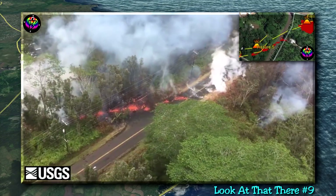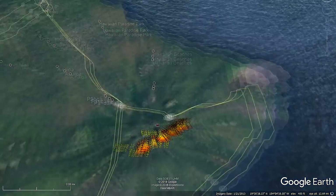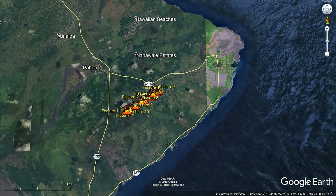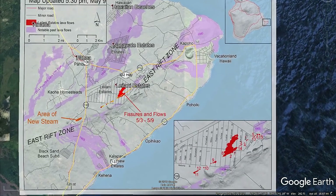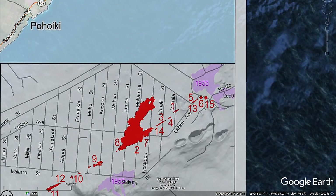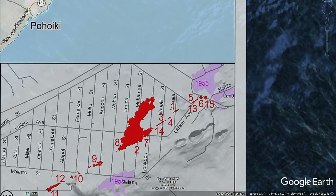We're now going to pick this up on May 9th, 2018. This is currently what the eruption map looks like. By 5:30 p.m. Hawaii time, USGS released these maps. This first map, issued at 5:30, shows pretty much no changes except for two areas of notability. First, in the little mini map, we can see that fissure 15 has been identified and labeled.